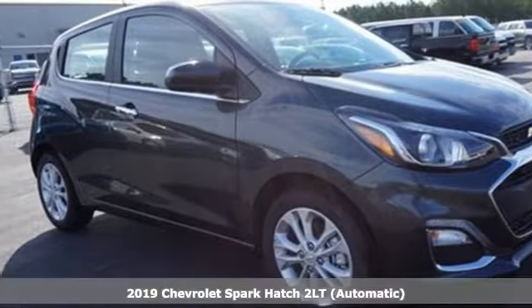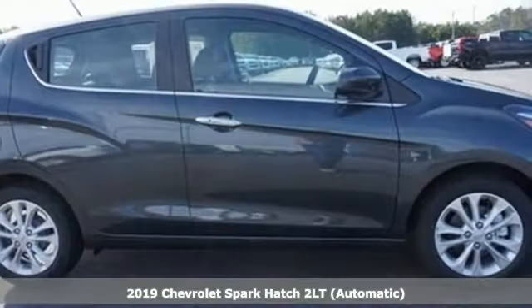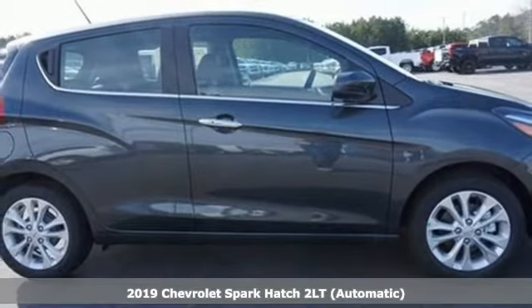Here's a new 2019 Chevrolet Spark. Performance, value, durability — Chevy.